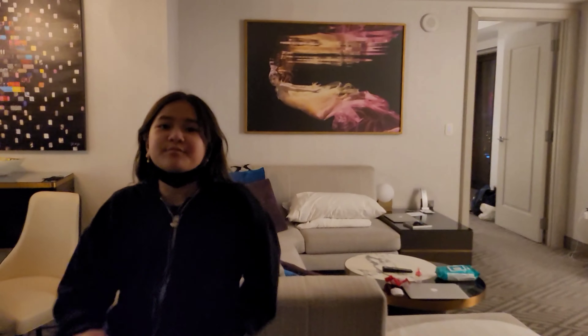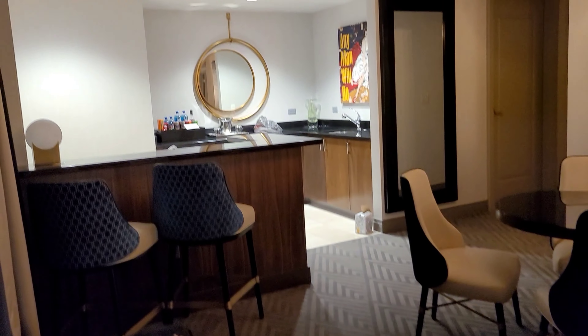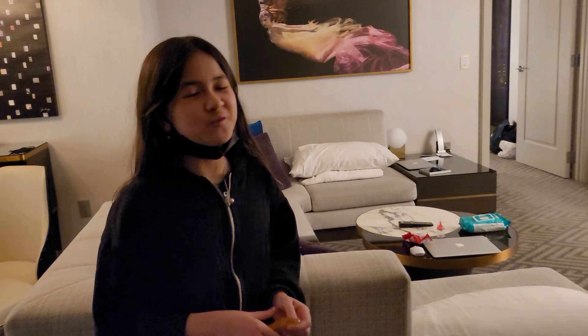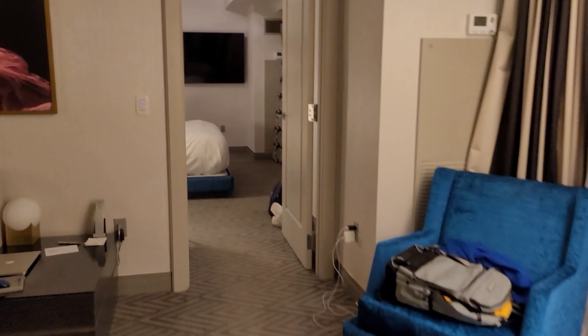So we go in this way and this is the living room. That's basically the room tour. Fun fact — this whole entire trip so far, we haven't walked on the strip yet because we just kept taking taxis. We're kind of lazy. So that's basically it — this is our second night.